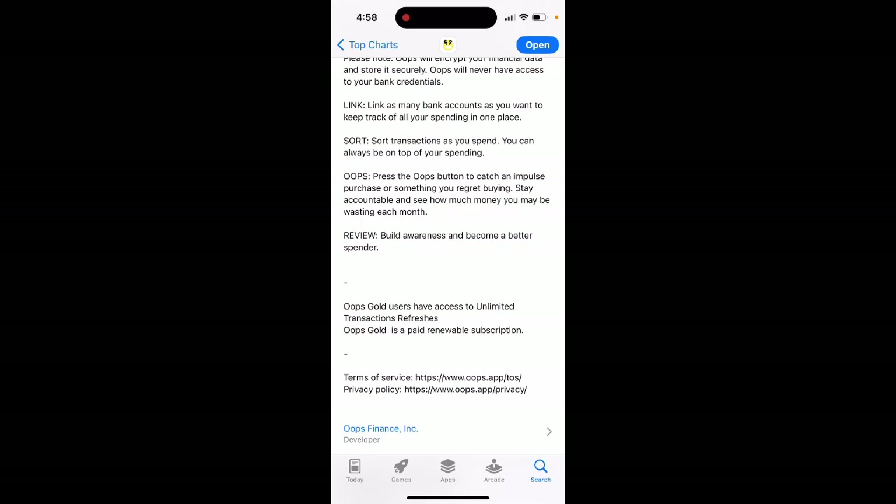Press the OOPS button to catch an impulse purchase or something you regret buying. Stay accountable to see how much money you may be wasting each month, build awareness, and become a better spender.